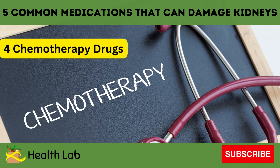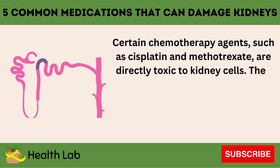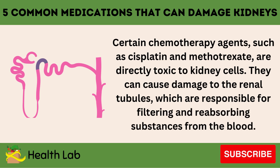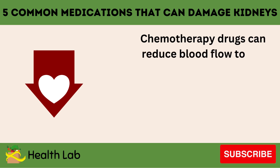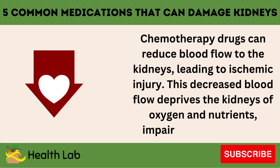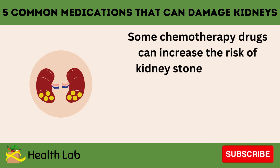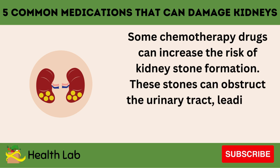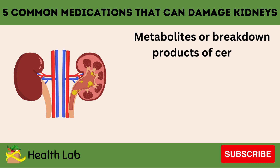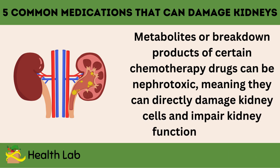Number four: Chemotherapy drugs. Certain chemotherapy agents, such as cisplatin and methotrexate, are directly toxic to kidney cells. They can cause damage to the renal tubules, which are responsible for filtering and reabsorbing substances from the blood. Chemotherapy drugs can also reduce blood flow to the kidneys, leading to ischemic injury, as decreased blood flow deprives the kidneys of oxygen and nutrients. Some chemotherapy drugs increase the risk of kidney stone formation; these stones can obstruct the urinary tract, leading to kidney damage or infection if not promptly treated. Additionally, metabolites or breakdown products of certain chemotherapy drugs can be nephrotoxic, directly damaging kidney cells and impairing kidney function over time.